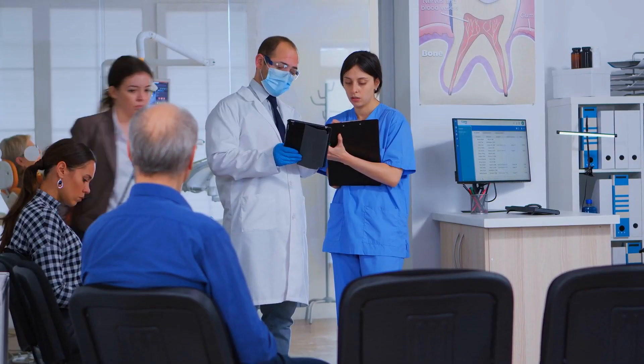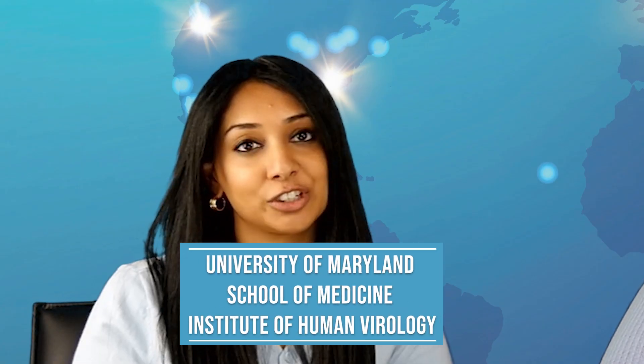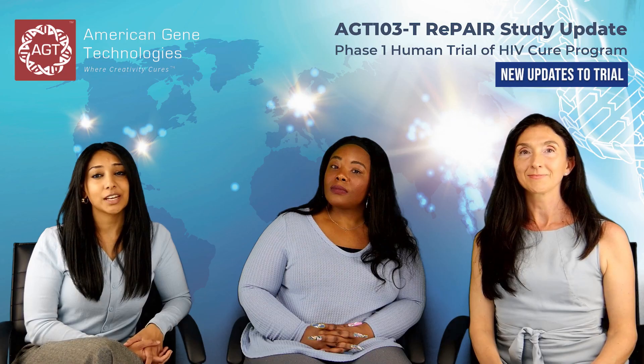Now we'd like to share that the design of our trial was changed to increase the number of participants enrolled from 6 to 18. Also, we are completing site initiation efforts for the University of Maryland Medical School Institute of Human Virology and expect them to begin enrolling participants in the summertime.